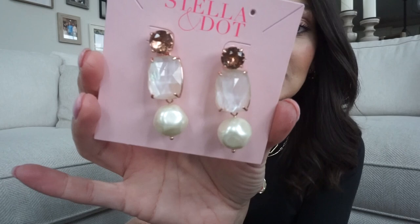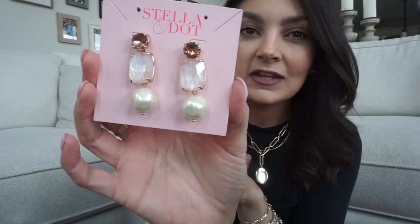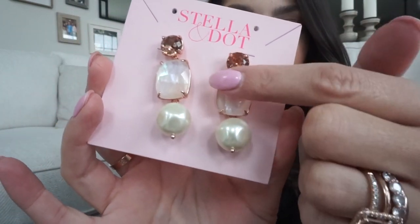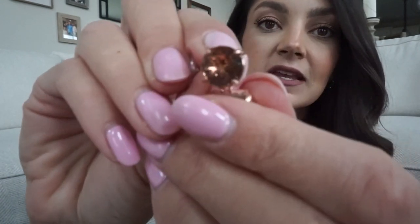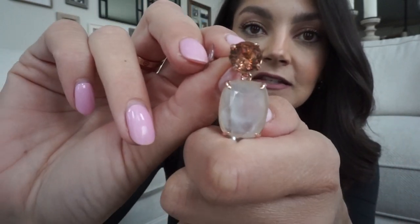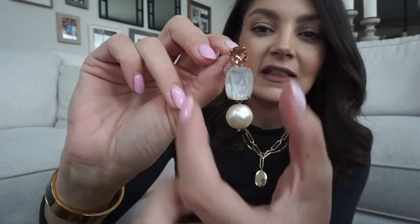My friend Jessica, who is also an ambassador, had the opportunity to name a piece. She named these beautiful rose gold and blush pearl earrings after her grandmother Leona, which I think is so beautiful. I love the name Leona — it's super classic. These have a beautiful blush, almost morganite crystal, and then a rose quartz pearl dangle. They're convertible — you can do just the stud, add the pearl for a shorter dangle, or go for the full dangle. I love how they're all different shapes and sizes.